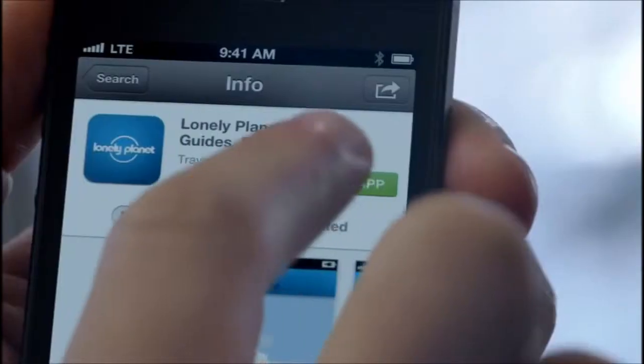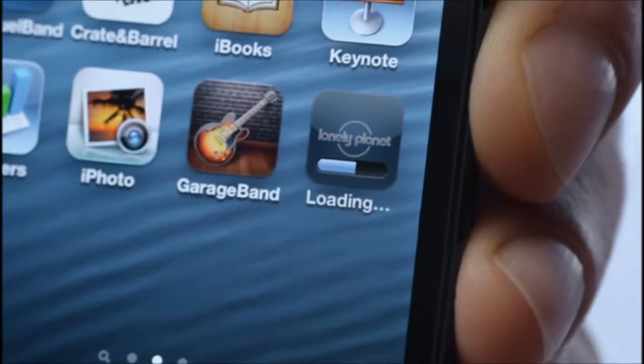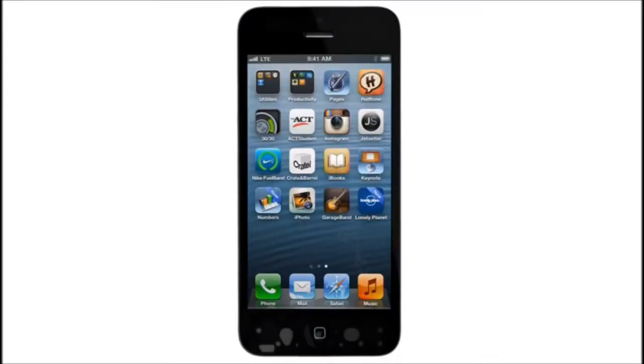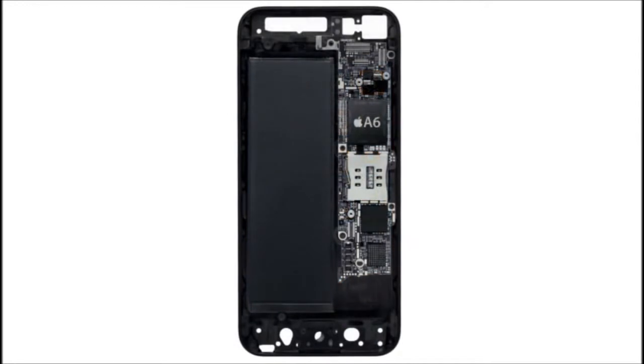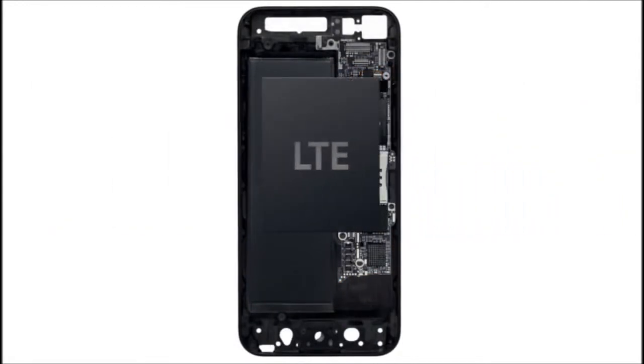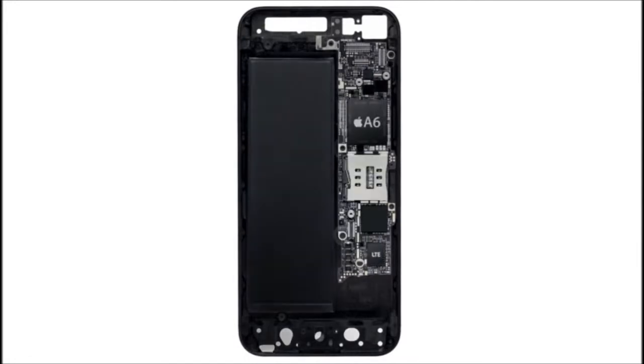In fact, LTE can actually be faster than the average WiFi connection at home. The conventional approach of designing LTE into a world phone uses two chips. With the new iPhone, both voice and data technology are combined onto a single chip.